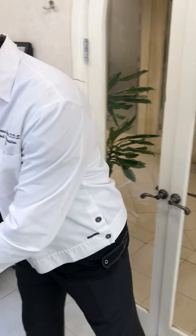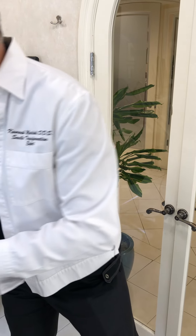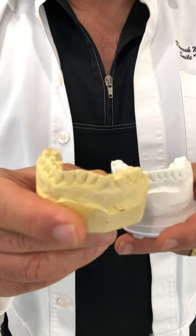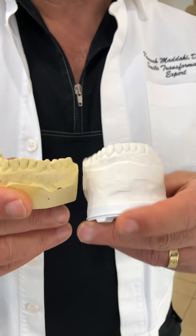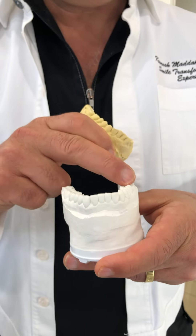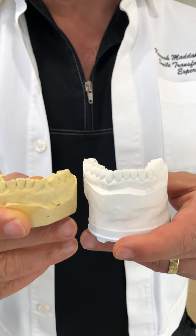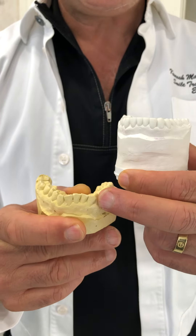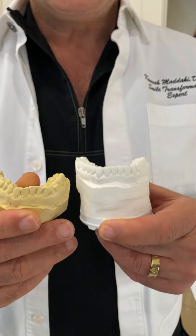The same thing goes for the lower teeth. On the lower, teeth are again crooked, and then we do the wax-up — we make it more straight on the outside. And then we make sure that the width of the smile is correct. This tooth is sticking out, we bring it in; this tooth is going inward, we bring it out. This is how we're going to make sure everything looks good.